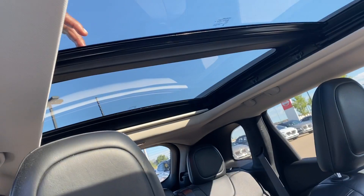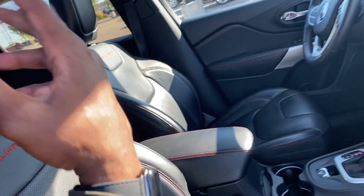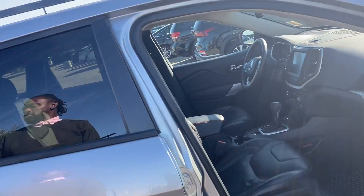You also have a beautiful panoramic roof up top. Even in the wintertime when it gets cold, if you want you can slide that shade back — and if you have kids or family members, that's gonna be beautiful.